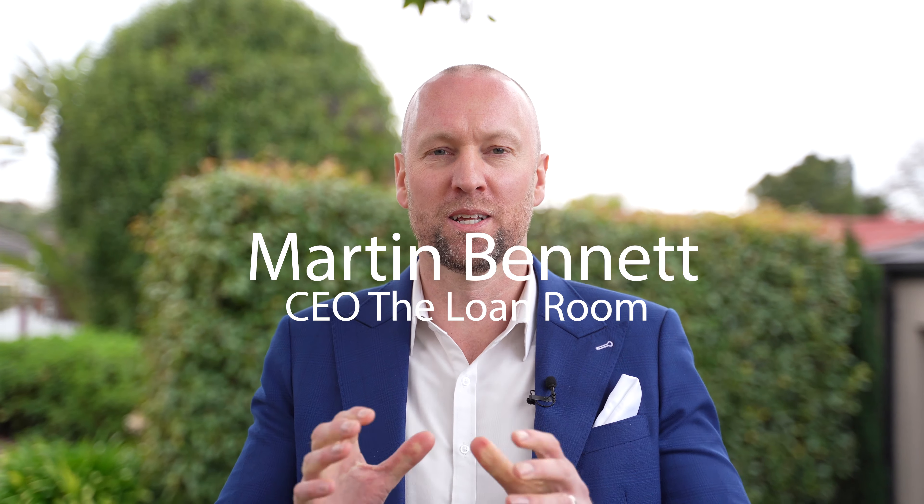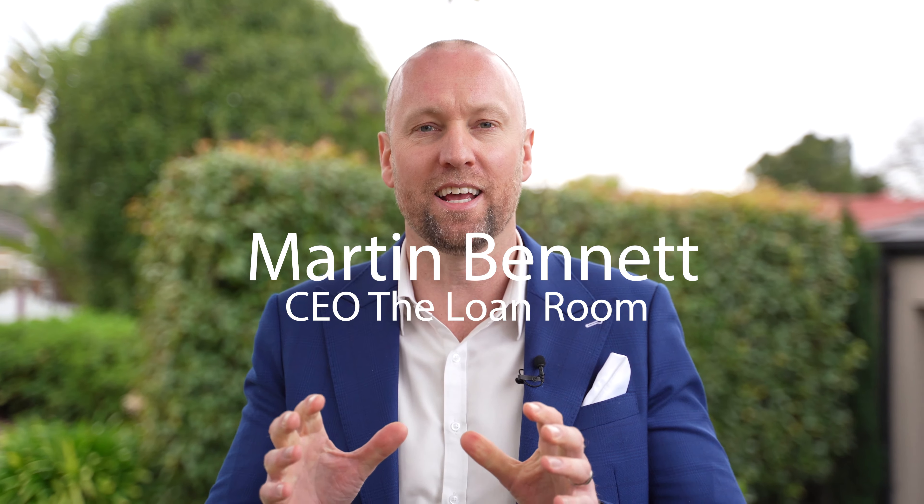Hey guys, Martin Bennett here from The Loan Room. I want to come to you again today to talk a little bit about debt recycling. Since our last video, we've had many inquiries saying, what is this and how can we utilize this for ourselves?